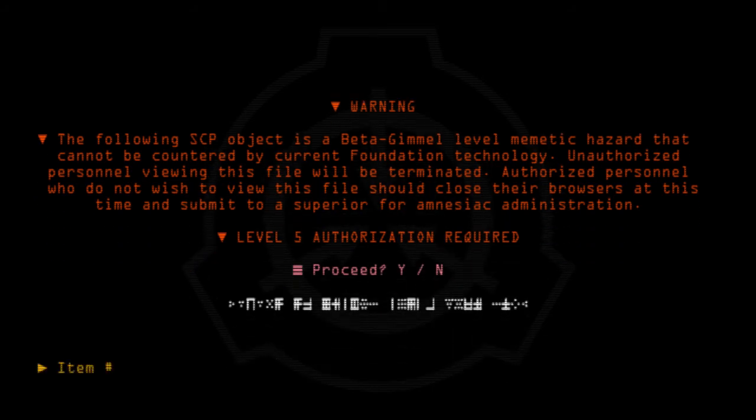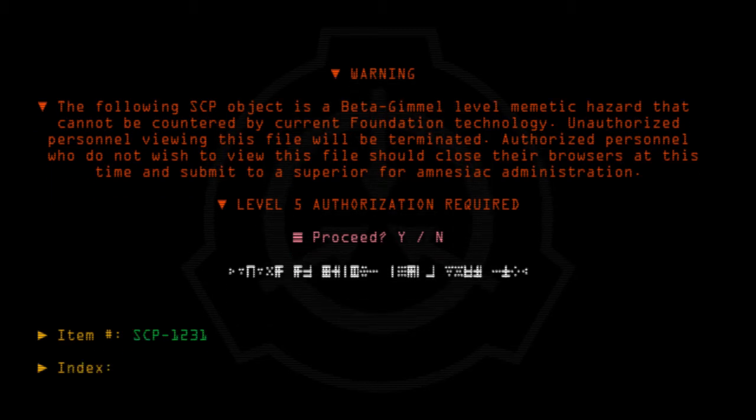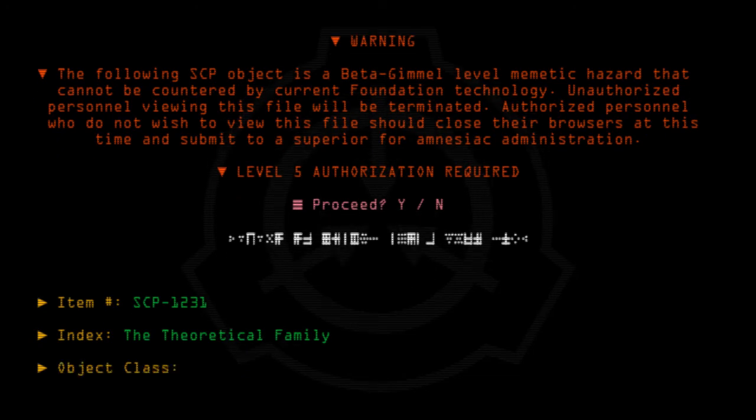Item Number: SCP-1231. Index: The Theoretical Family. Object Class: Euclid.